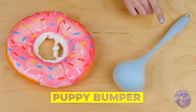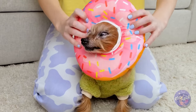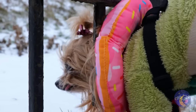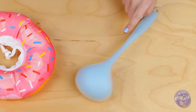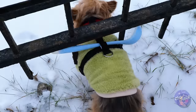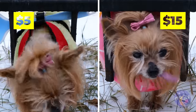A donut and a ladle — I wonder what they do. That's not a real one. Well, if you can't eat it, wear it — and it protects your pup from getting lost. How about the other one? A nice big ladle can work just as well. And the best part is, your dog can also help you serve soup.